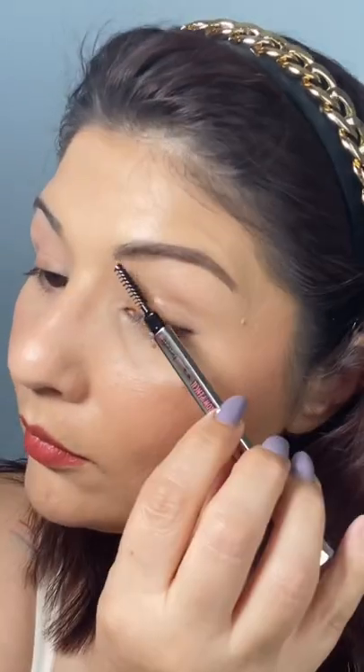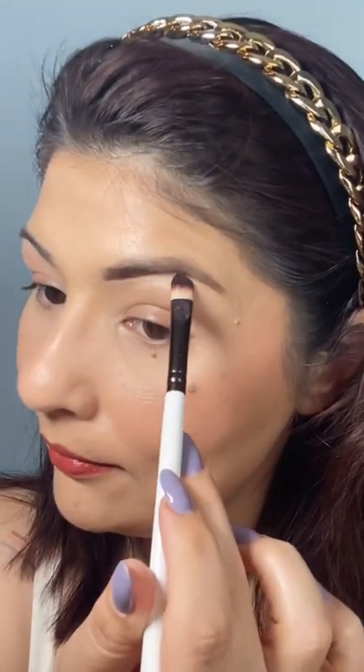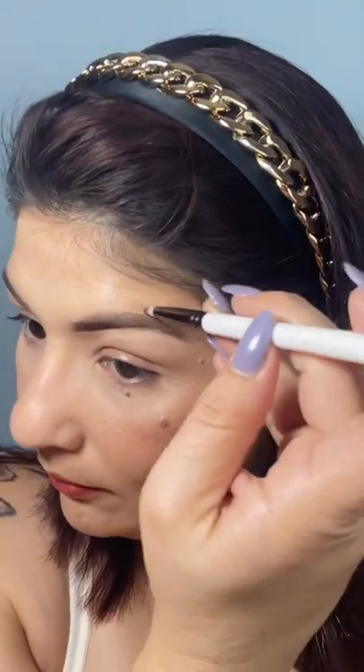To shape my brows, I line the bottom and the top of my brows, leaving a little bit of space in the front. Taking the spoolie, I comb through my brows and that spreads the product very nicely. I take just a tad of concealer on my concealer brush and I clean up the bottom of my brows.